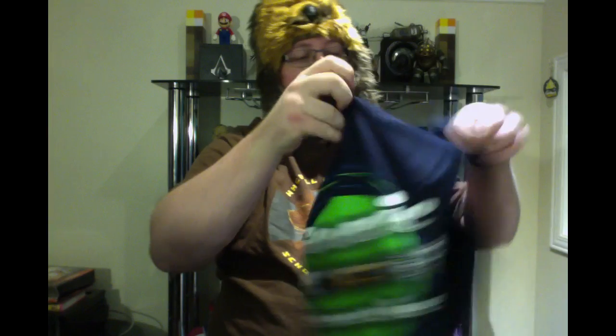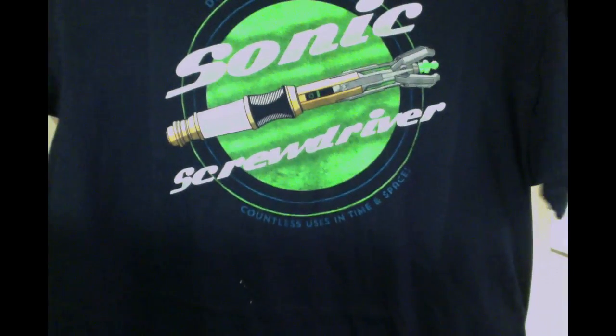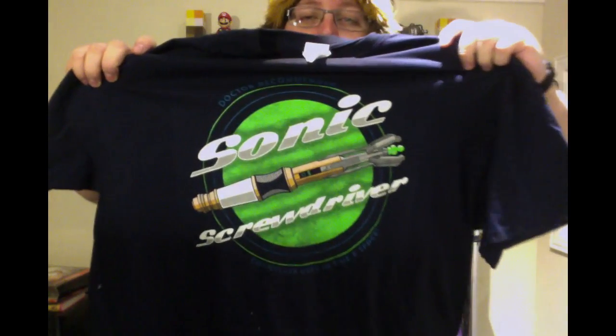And finally we have the t-shirt of the month. Very excited — it is a Sonic Screwdriver shirt, 'Doctor Recommended.' It's a Doctor Who item I believe. I'm not a Doctor Who fan so I'm not a hundred percent sure.